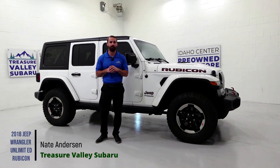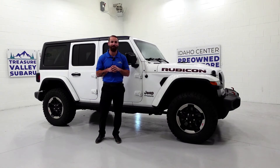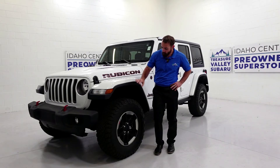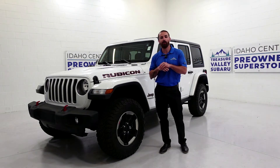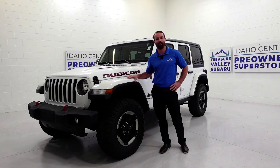Alright everybody, Nate here from Treasure Valley Subaru. Today we're going to be talking about this beautiful 2018 Jeep Wrangler Unlimited. With beautiful BFGoodrich all-terrain tires and 10.8 inches of ground clearance, you're going to be able to take this anywhere you want to go this summer in the outdoors.